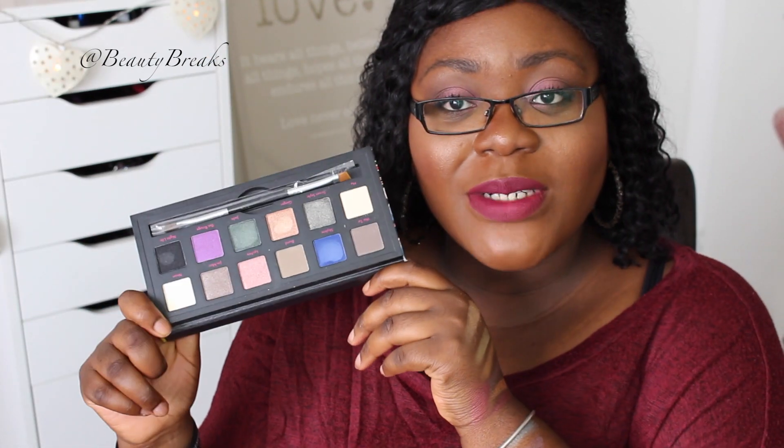Also from TK Maxx: two Stila eyeshadows — Rose Quartz, a purple shimmery shade, and Pigalle, a deep maroon shade that's definitely my kind of eyeshadow. I also picked up a Smashbox blusher and highlighter duo in the shade Supermodel for about £4, and a Cargo Cosmetics palette that was £10 — really great value.